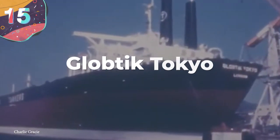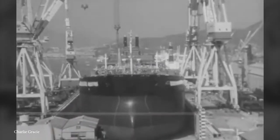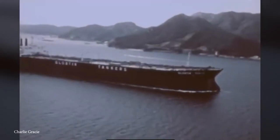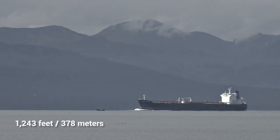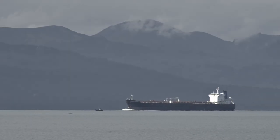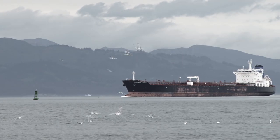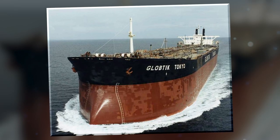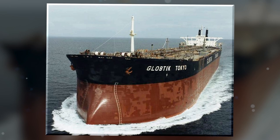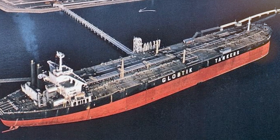Number 15: Globe Tick Tokyo. Kicking off this list is the Globe Tick Tokyo. This vessel is one of three oil tankers in her class and first made her voyage in February of 1974. She comes in at 1,243 feet long, with a deadweight tonnage capacity of 484,000 tons, and a beam length of 203 feet. At the time, she was one of the biggest oil tankers in the world, right next to her sister ship, the Globe Tick London. The Globe Tick Tokyo was built by Ishikawa Jima Harima Heavy Industries in Japan, with a steam-powered turbine with over 45,000 horsepower geared to a single shaft, and could reach a top speed of 17 knots.